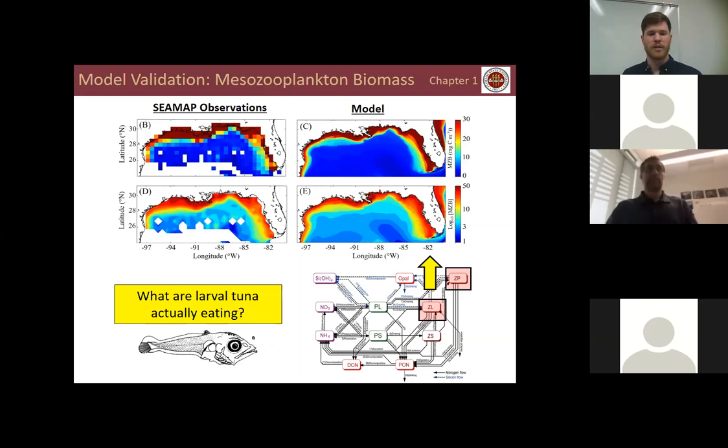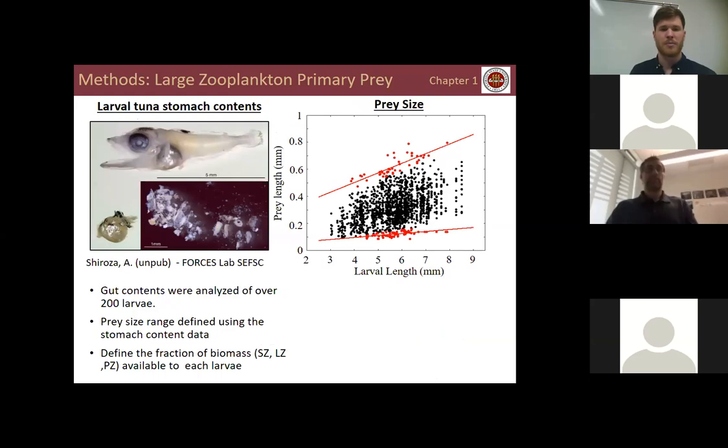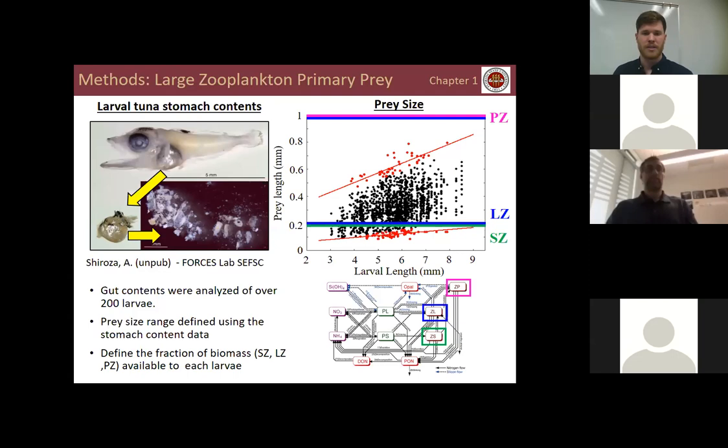Now that we have a model that estimates realistic zooplankton biomass, we need to know what larval tuna are actually eating. I collaborated with colleagues at the Southeast Fisheries Science Center, analyzing larval tuna stomach contents for both prey size and taxonomy across over 200 larvae. On the x-axis we have larval length and on the y-axis prey length. I used this gut-content data to define upper and lower bounds for the prey size range, and together with the model estimates, I computed the proportion of biomass actually available to larval tuna.